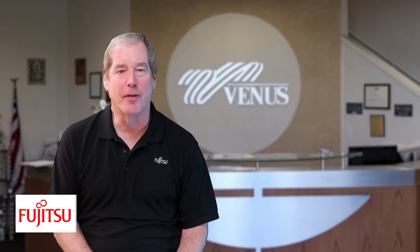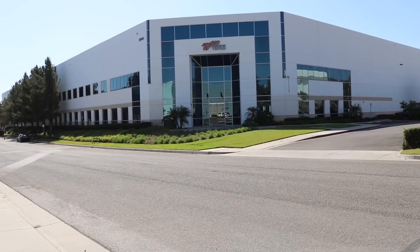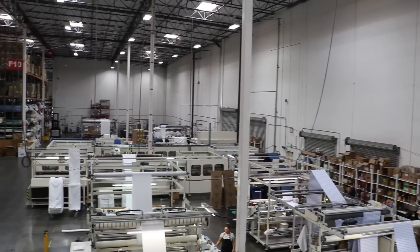Hi, this is Dan Dalton, Director of Product Development for RFID products for Fujitsu Frontex North America. Venus is one of the largest manufacturers and suppliers of textiles and linens to the North American market. They provide linens and aprons, workwear,